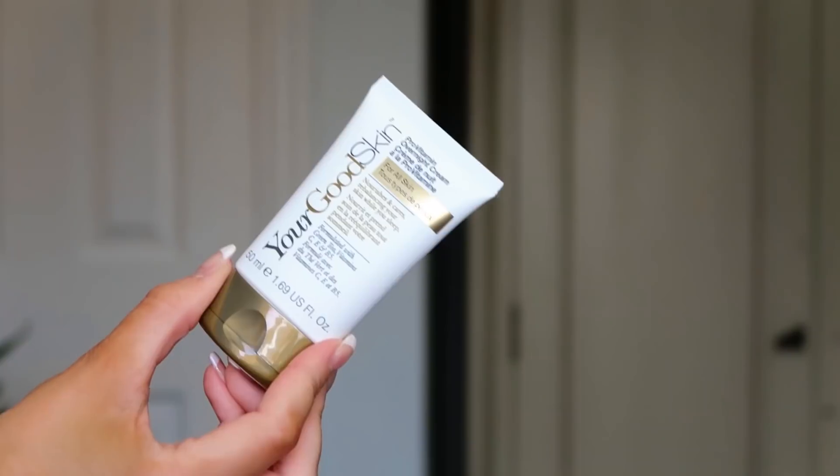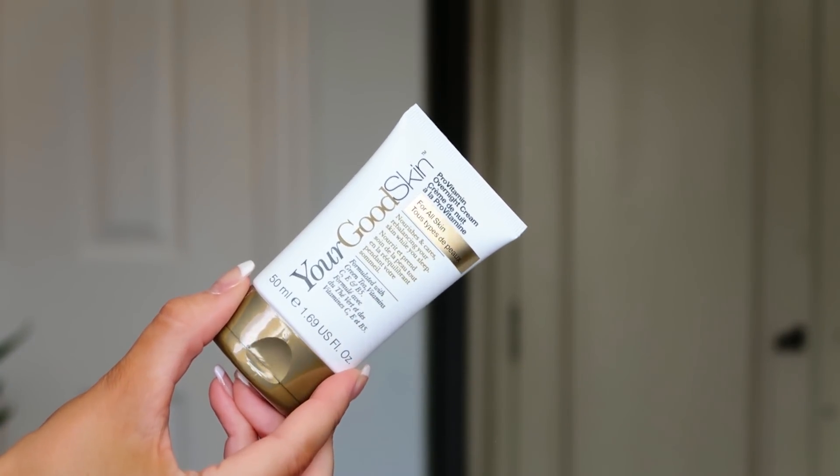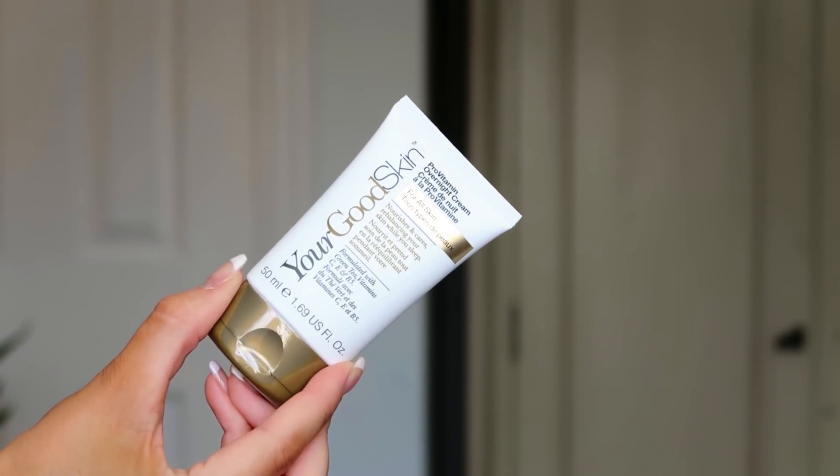Day twenty-four, the last door: the Your Good Skin Pro Vitamin Overnight Cream — 50ml, full size. It nourishes and rebalances your skin while you sleep, formulated with green tea, vitamins C, E, and B5 — great for waking skin up and looking radiant in the morning. I haven't tried anything from Your Good Skin for about two years, so I love getting a full-size boxed product behind the final door.